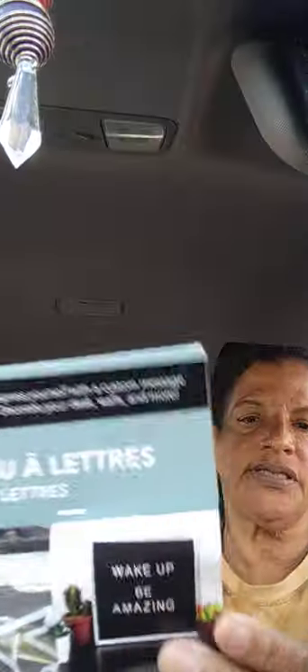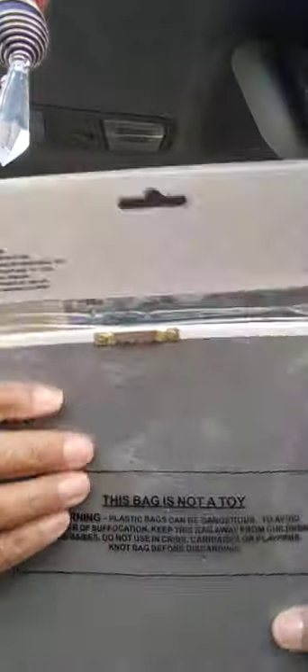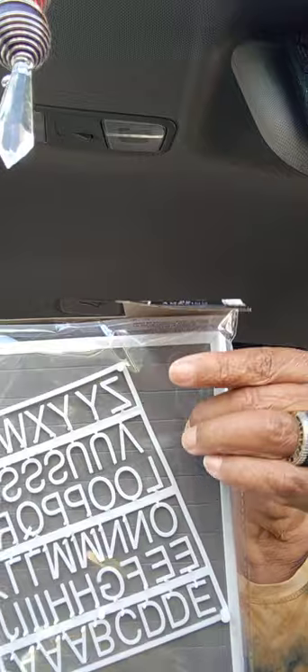Next — new in my dollar store — a letter board by Special Moments Memory Collection. It says 'Express yourself with a custom message, decorate your desk, wall, and more.' It comes with the board and 50 plastic letters that you stick into the grooves. You can hang it up on the wall.